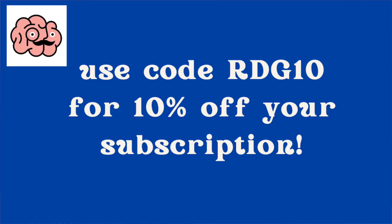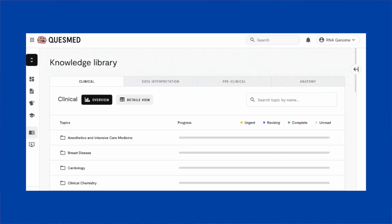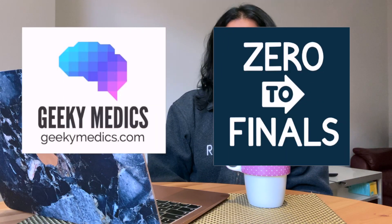The first resource I use is Quesmed — I've worked with them before and this video isn't sponsored, but I have a discount code below for 10% off. They have a really good textbook breaking down definitions, epidemiology, pathology, pharmacology, and physiology, all well-organized. They also have MCQs and OSCE resources for both pre-clinical and clinical students.